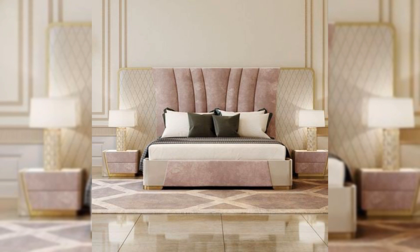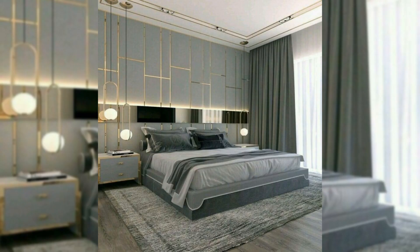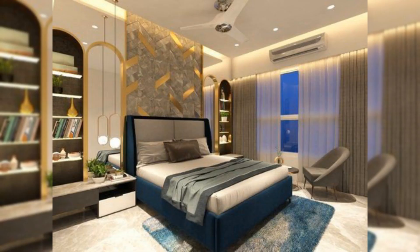Tip two: don't be afraid to go dark. You're not limited to whites or neutral color palettes when it comes to the walls of a small bedroom. Embrace the size and moodiness of a small room and even play into it — painting a room charcoal gray, navy blue, or olive green can be chic and sexy.